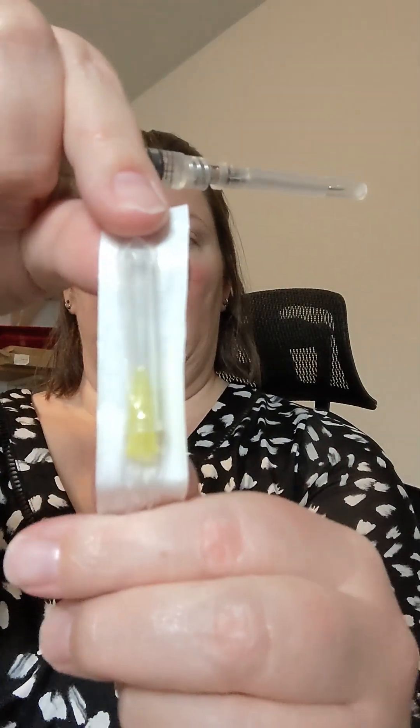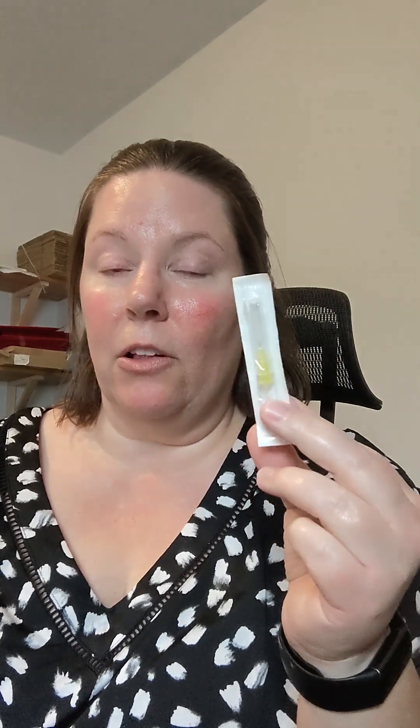I'll go ahead and show you the shot I'll be taking. I already reconstituted it and filled the vial. I'm trying something different today — when I reconstituted, I used this inch-and-a-half needle to draw the medication out, and then I'm going to use this small four-millimeter needle to actually inject. I'm curious if the puncture feel is different when using a completely brand new needle versus one that's already been pushed through rubber.